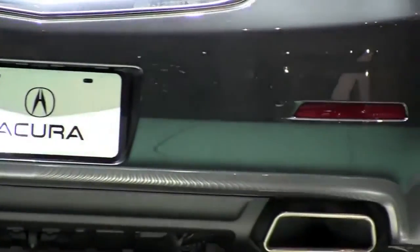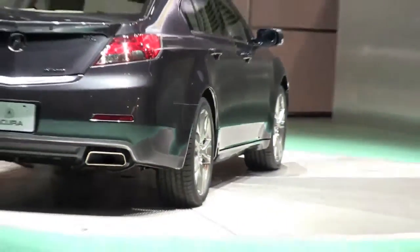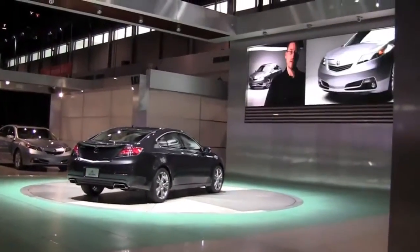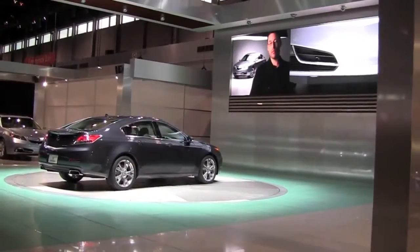Moving the grille a little bit more down onto the front of the fascia has really lengthened the overall hood and added a lot of sporty character. Also on the front end, we introduced a horizontal line, a break, if you will, in the front bumper itself.